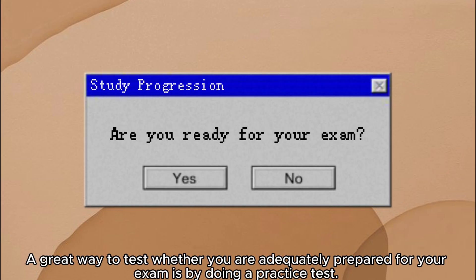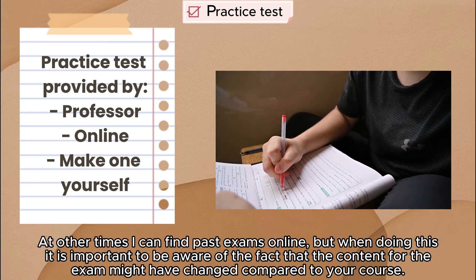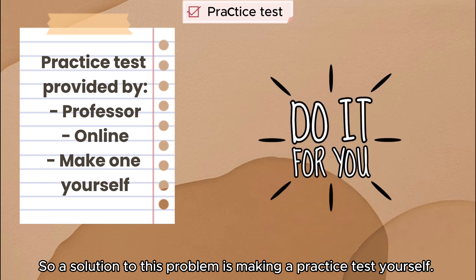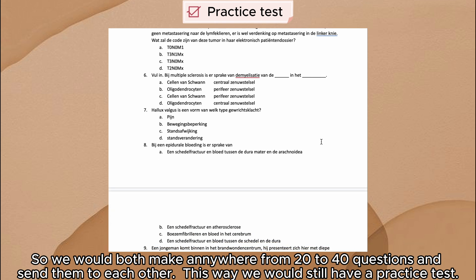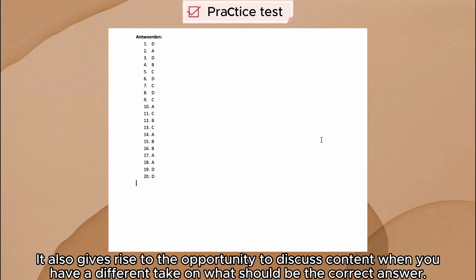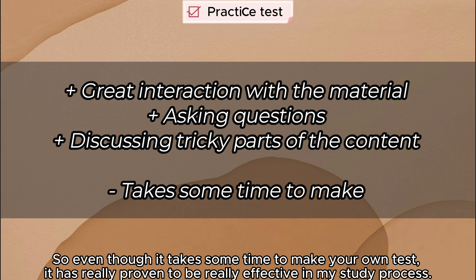A great way to test whether you are adequately prepared for your exam is by doing a practice test. I sometimes get a practice test provided by the professor, or find past exams online — though it's very important to be aware that the content for the exam might have changed. A solution is making a practice test yourself. This year I made practice exams for five courses with a friend — we'd both make 20 to 40 questions and send them to each other. It's not only useful to be quizzed, but actually making a practice test yourself is a good way of interacting with the material and gives rise to opportunities to discuss content and different takes on correct answers.